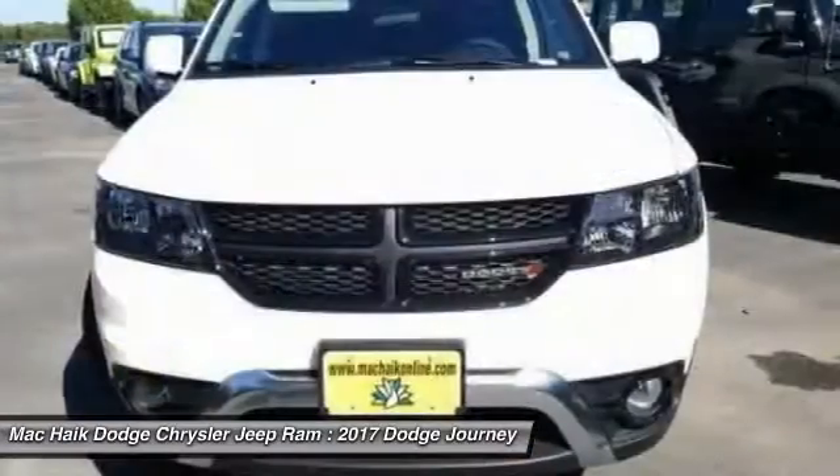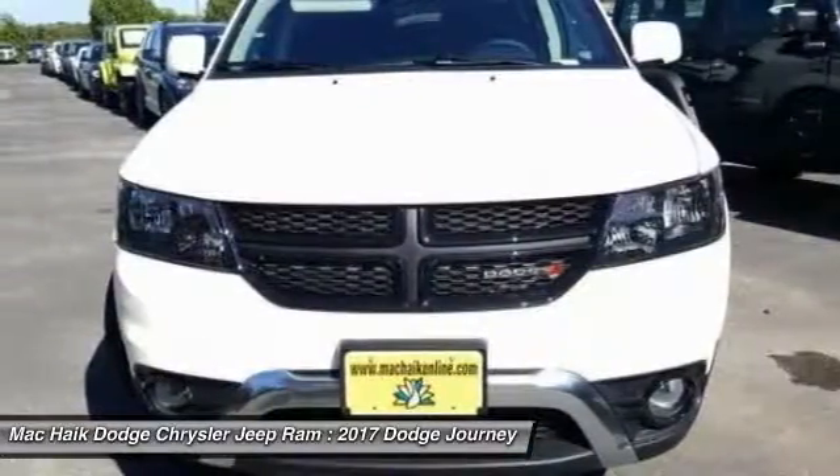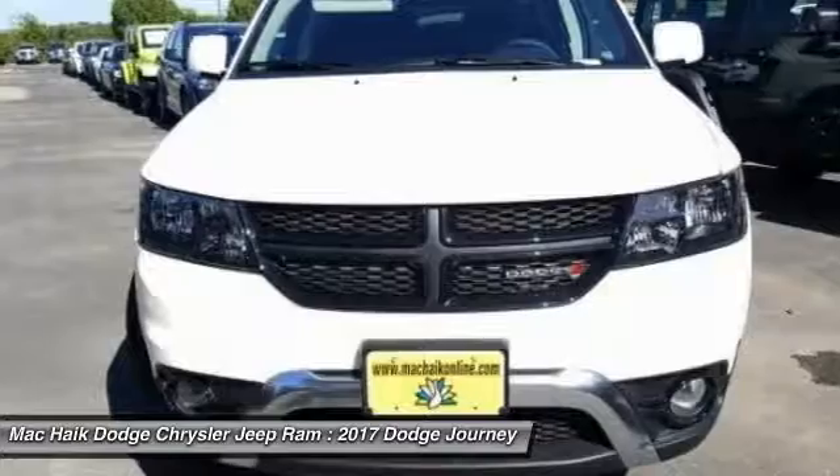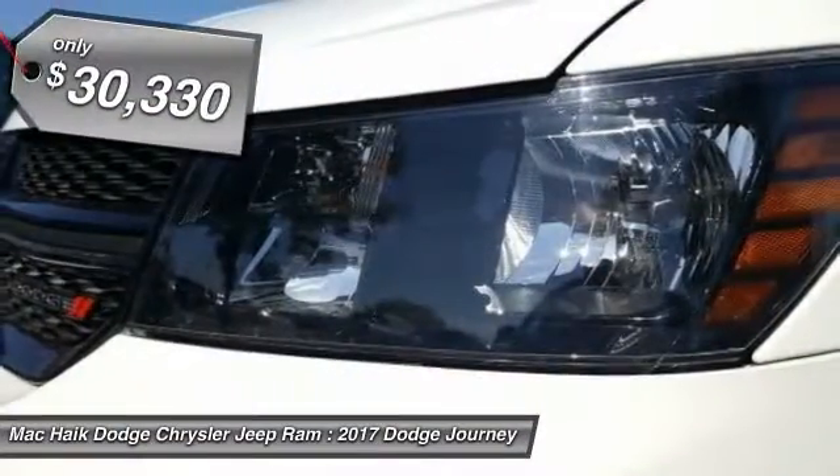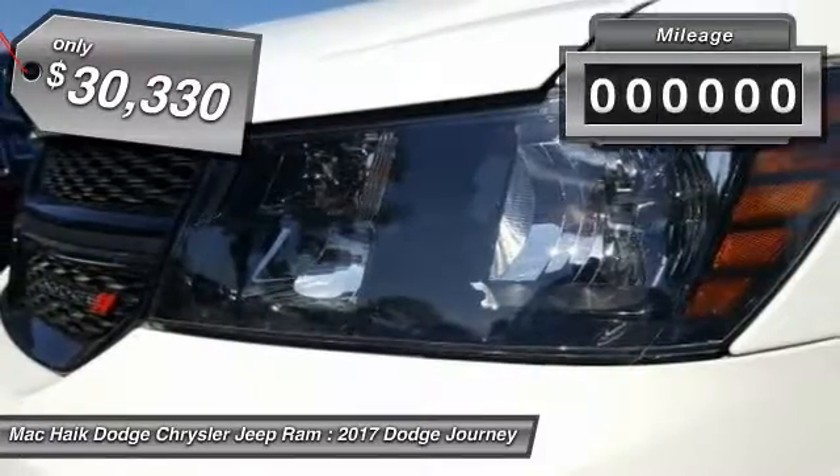The Journey's optional third-row seat, along with innovative features like a chilled beverage cooler and in-floor storage bins, make it a good and affordable alternative to a traditional minivan and is priced below $35,000.